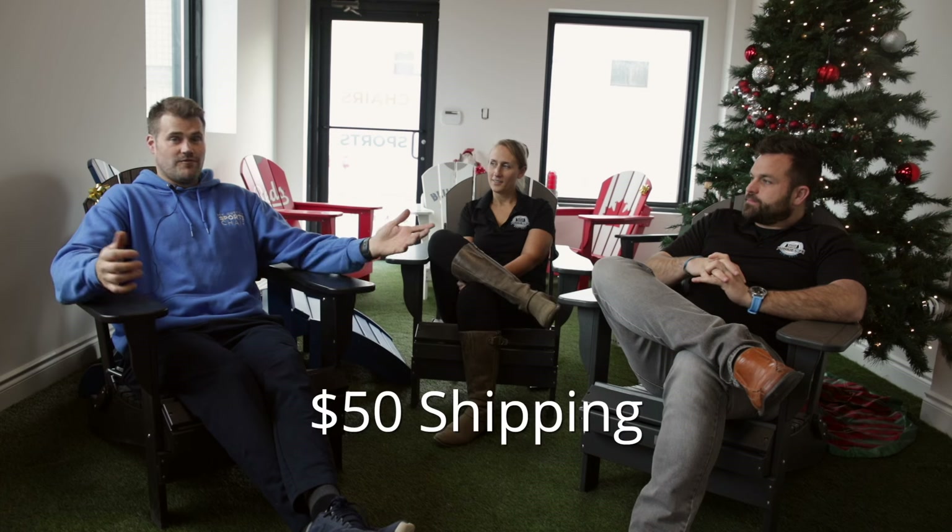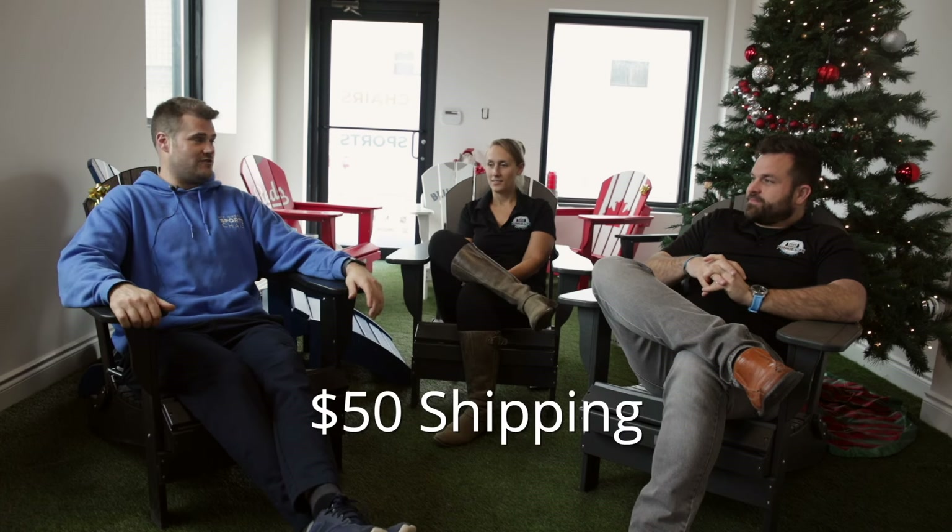Wrapping up, the hosts express appreciation for the tour and admiration for the commitment to being a Canadian-made product in a world where most people are looking for the cheapest option. Mike welcomes anyone to come in — if you're local within driving distance of Stoney Creek, Ontario, he'll walk you through the facility. People love to see how things are made and are always impressed. They also ship anywhere in Canada for $50.